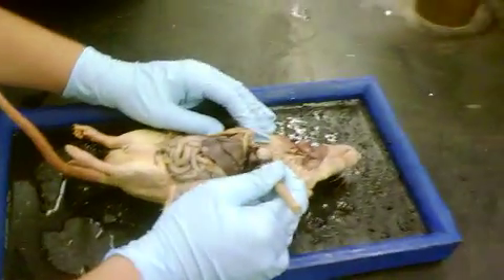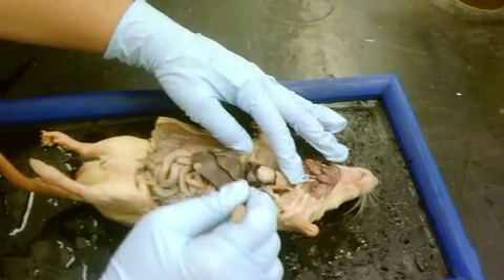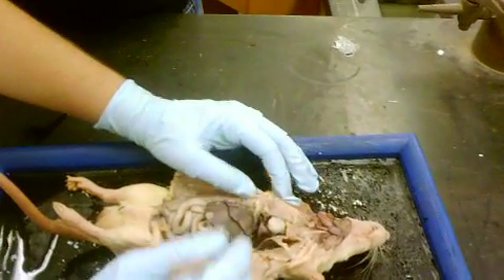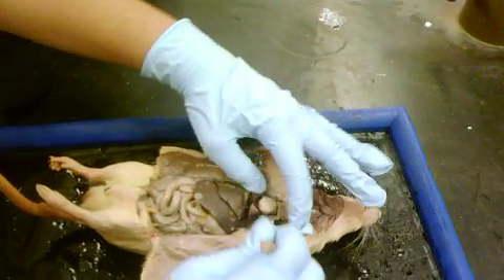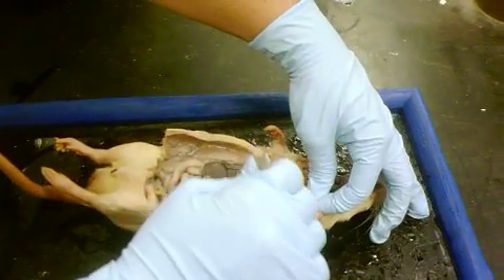The heart is right here — so this is the heart. These things are the lungs. The rib cage is right here — I cracked the ribs open so you could get in and see this.